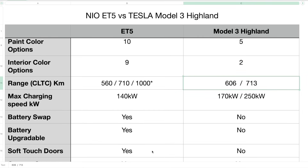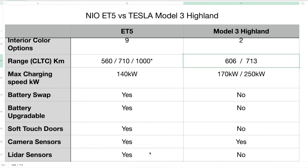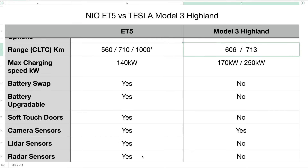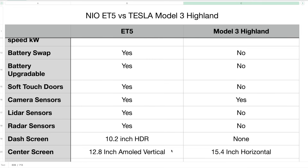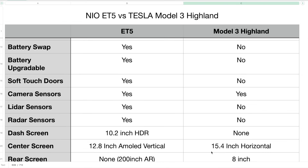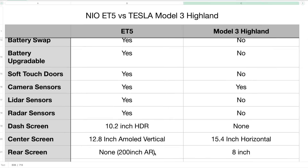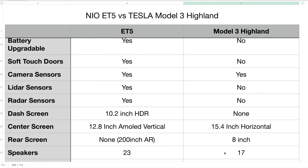The ET5 has soft touch doors while the Model 3 does not. Both cars have camera sensors for autonomous driving capabilities. The ET5 also has a LiDAR sensor and radar sensors, whereas the Model 3 Highland has neither — they removed radar sensors. For the dash screen, the ET5 has a 10.2-inch HDR display, whereas the Model 3 Highland does not have a dash screen. The ET5 has a 12.8-inch AMOLED vertical center screen, while the Model 3 Highland has a 15.4-inch horizontal screen. For the rear screen, the ET5 does not have one but supports a 200-inch screen via AR glasses, while the Model 3 Highland has an 8-inch rear screen. In terms of speakers, the ET5 has 23 and the Model 3 Highland has 17.